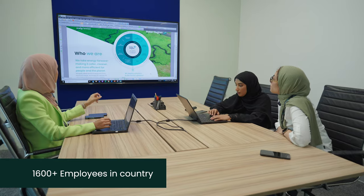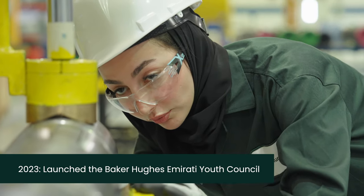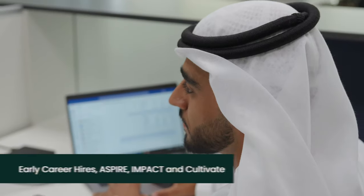We're building future industry leaders and local capabilities to support the country's transformation. Our people are at the heart of what we do at Baker Hughes, leveraging the company's leadership programs and in-country programs to develop Emirati talent.